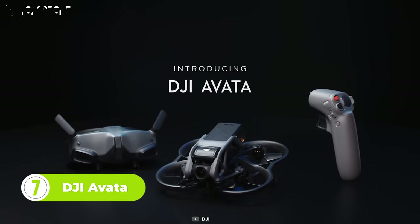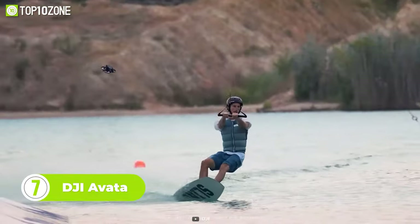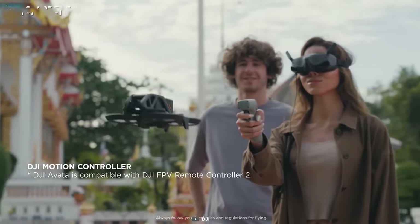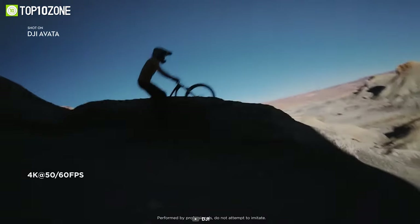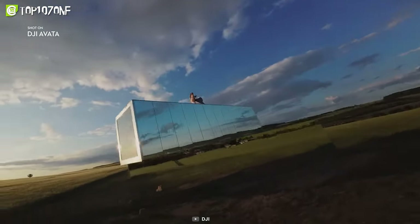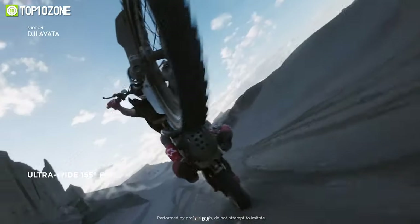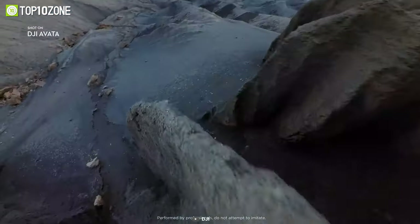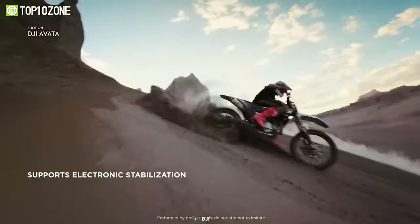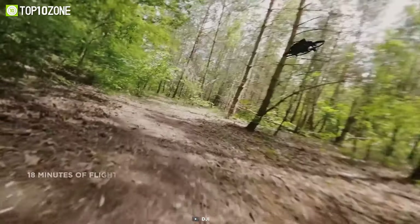Here's the DJI Avada, a palm-sized drone that is incredibly agile, making it perfect for capturing amazing footage no matter where your adventures take you. With its immersive flight goggles and intuitive motion controller, you'll feel like you're right in the middle of the action. Its 4K camera captures stunning footage at 60 frames per second, giving you the detail and clarity you need to create incredible videos. The HD low-latency transmission and 155-degree field of view give you an incredible view of your surroundings, while the flagship stabilization ensures that your footage stays steady even in the most challenging conditions. You'll be able to fly between gaps, through branches, and take it with you on any adventure.